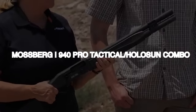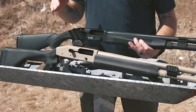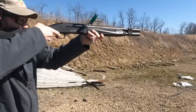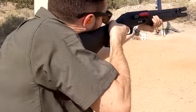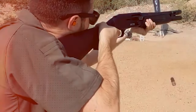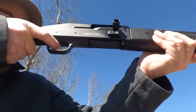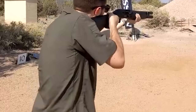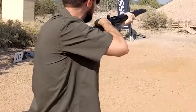Number seven: Mossberg 940 Pro Tactical with Holosun Combo, $1,200. Mossberg has introduced the 12-gauge 940 Pro Tactical, a semi-auto model that can also be used as a competition gun. It features a redesigned gas system with a new piston and sleeve that rides over the mag tube, making it run cleaner and more reliably. It can hold up to eight shot shells and is cut for a low-profile Shield RSMC micro dot reflex sight at the rear of the receiver.